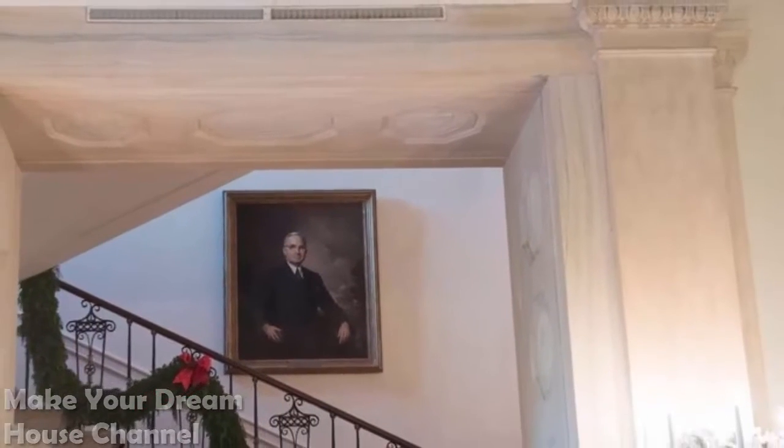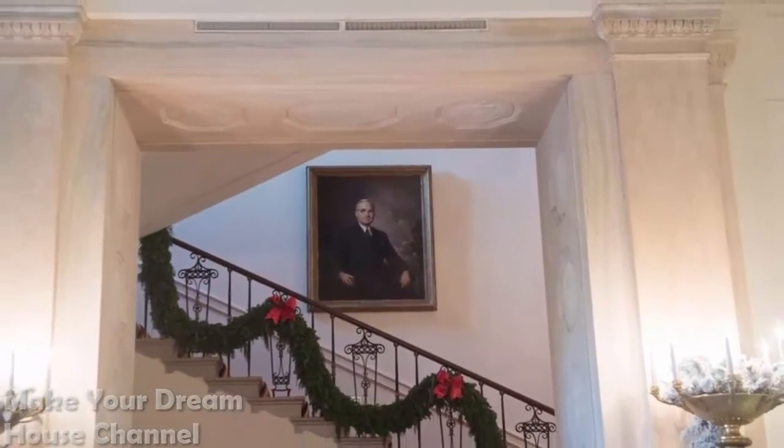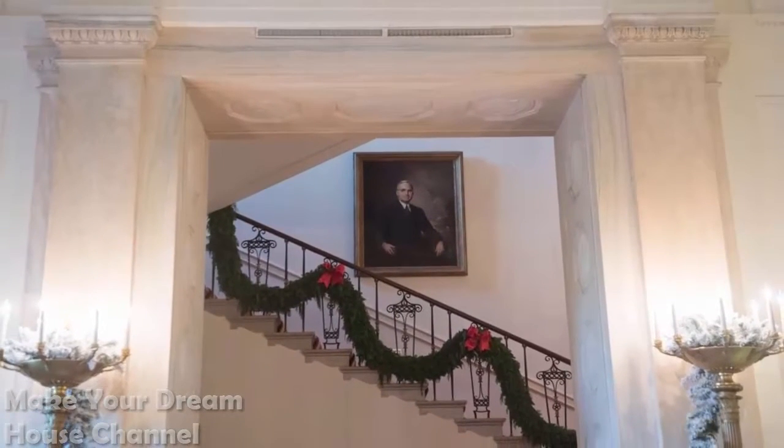Stairs: Decorators used over 1,000 feet of garland this year, including along this banister.